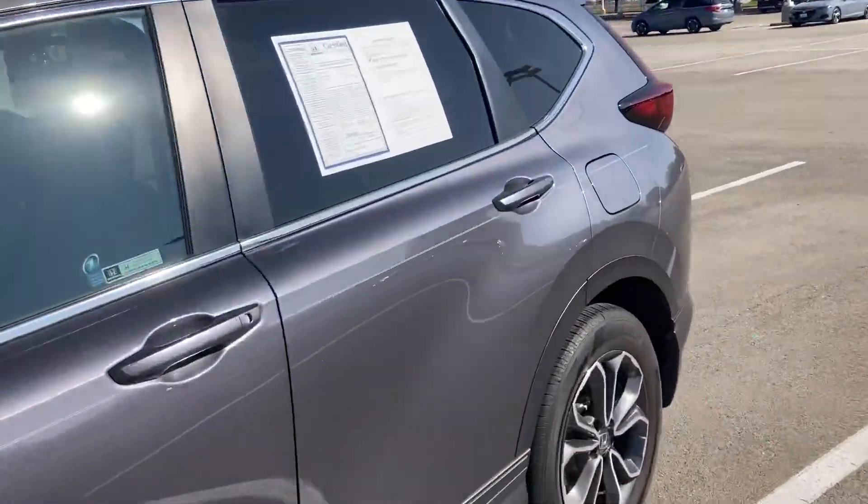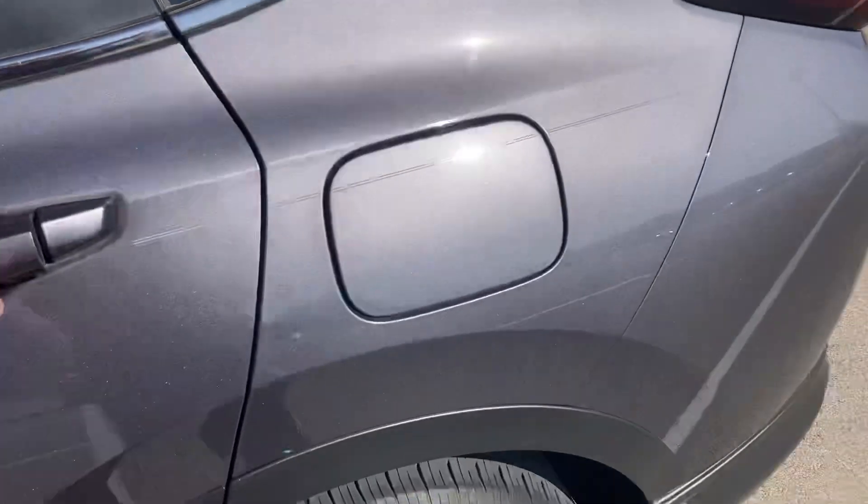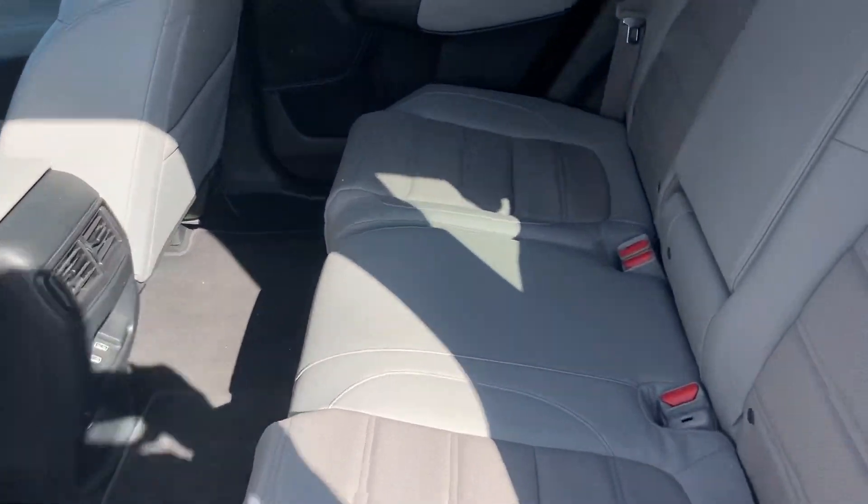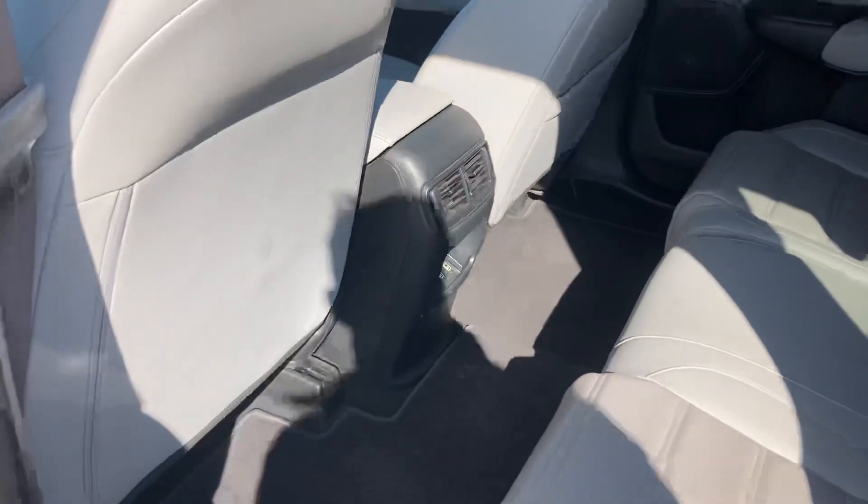I don't know if you have kids or anything, or what kind of hobbies you like, but this thing can do pretty much everything you need it to. You got leather seats back here — very very nice. You got plenty of room.